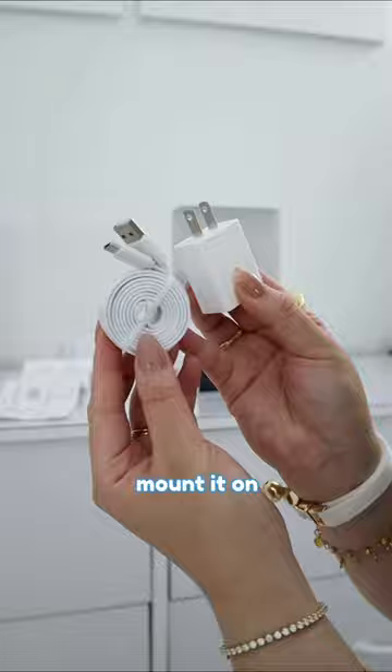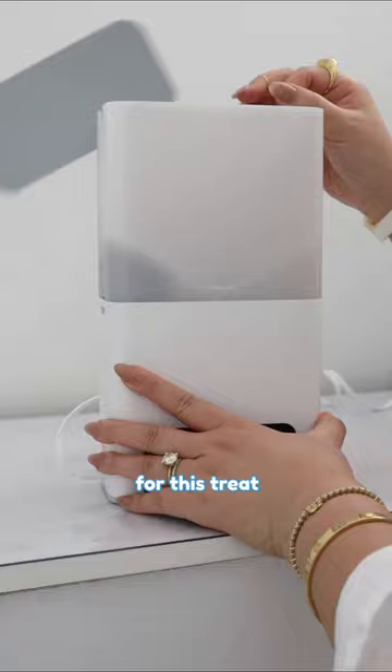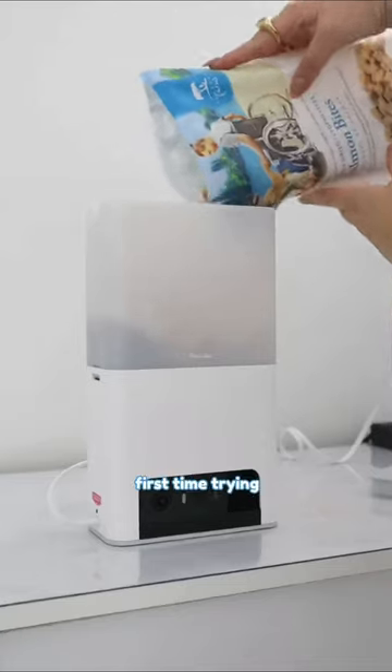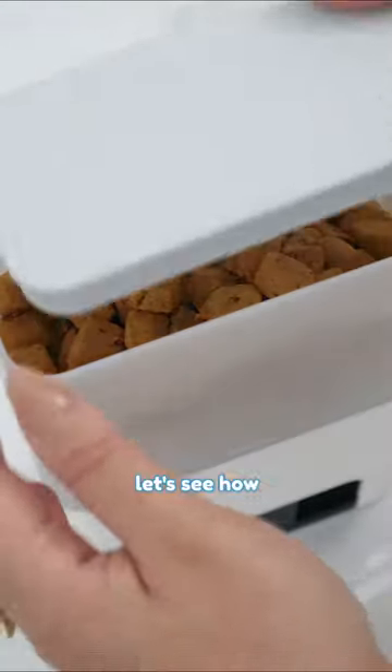It came with some tools to mount it on the wall, but that's Daddy's job. For now, Mommy just put it on top of the dresser. For this treat dispenser, Mommy got me some fancy freeze-dried salmon treats. It will be my first time trying it, so I don't know if I'm going to like it. It smells really good though and looks yummy. Let's see how it works.